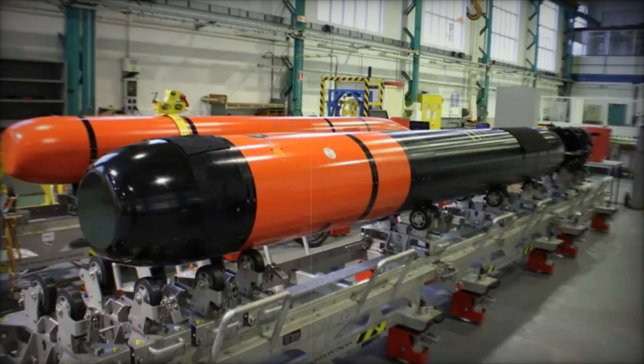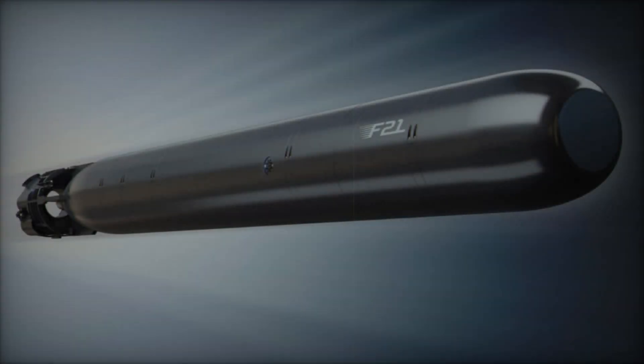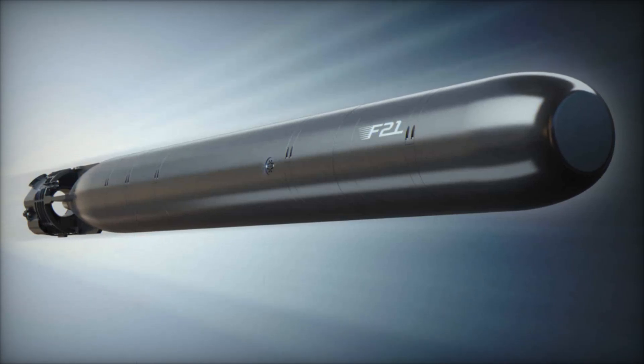This allows the torpedo to reach speeds of over 50 knots, equivalent to 93 kilometers per hour, and strike targets from more than 50 kilometers away.